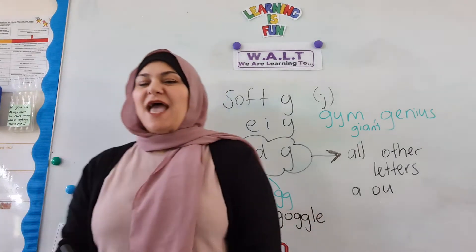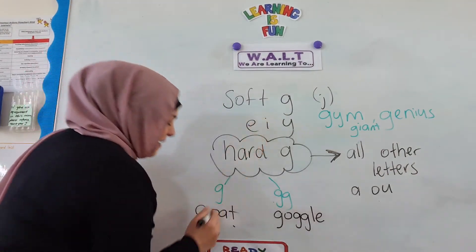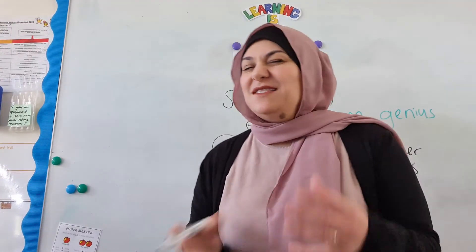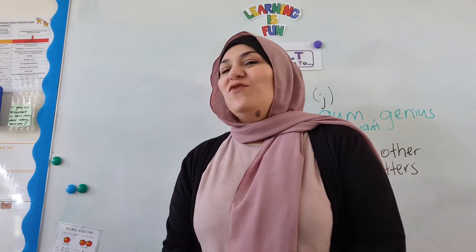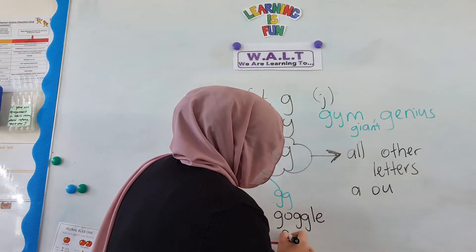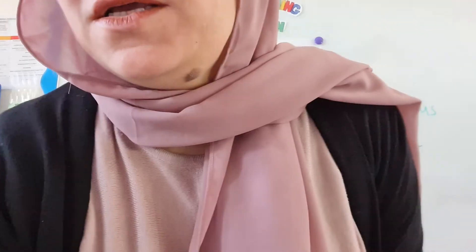What else has a hard G sound in it? Good — yes, good certainly does! G-O-O-D. And one more, maybe with a double G sound in it. What about foggy, Mrs. Saleh? Foggy — that means when there's a lot of fog in the morning, a great descriptive word. F-O-G-G-Y. Foggy. Fabulous!